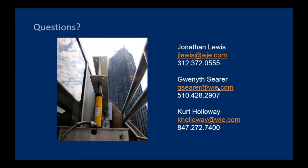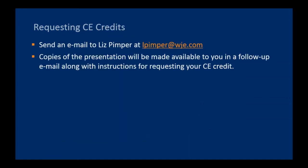Thank you, everyone, for joining us today. You'll see on the screen the names and contact information for John, Gwen, and Kurt, and that information is also at wje.com. We will follow up with each of you with an email that includes a link to today's webinar. And finally, here's a slide showing information on getting your CES credit for today. Once again, thank you for joining our webinar today, and have a great day.